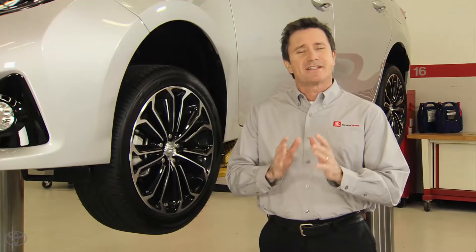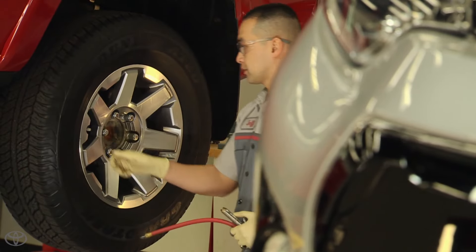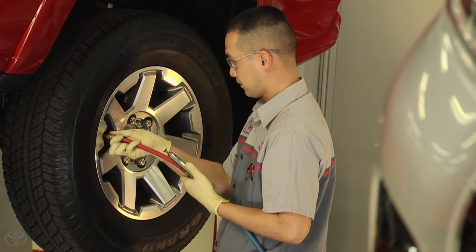With so much at stake, having the right tires is essential, and maintaining the proper inflation — which minimizes tread wear — is the key to maximizing the life of the tires. When driving in wet road conditions, the more worn down your tire tread is, the more likely you are to hydroplane.